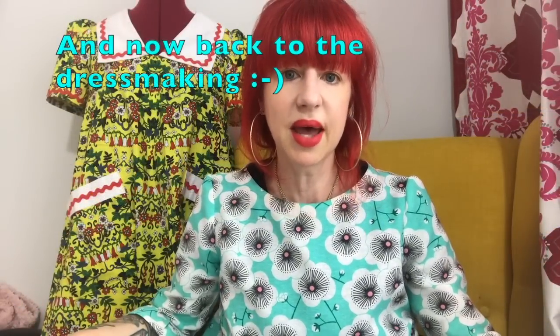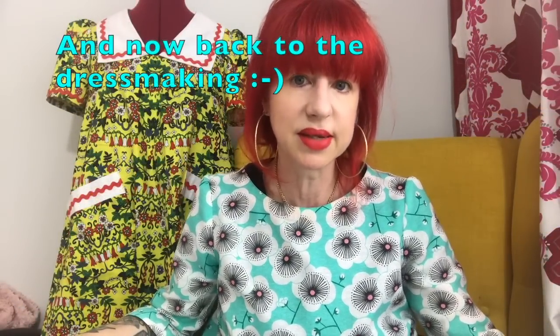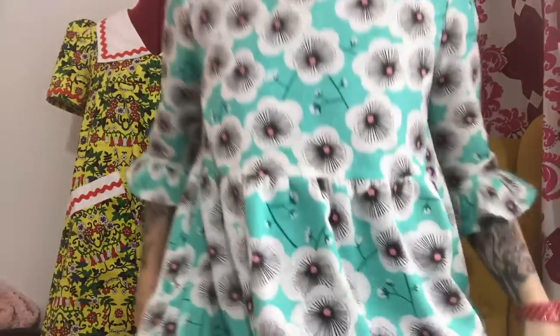What I'm wearing is a Fiber Mood mirror, and I think I showed it to you on my last So What's New vlog. It's a tiered dress, one of these loose ones, and it's got these ruffle sleeves. I like it very much.